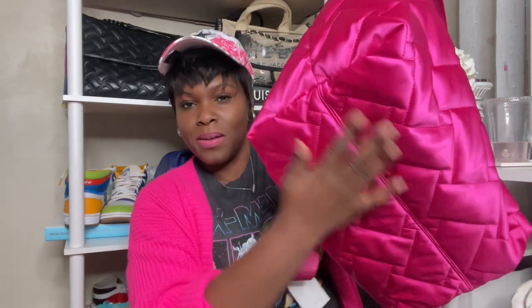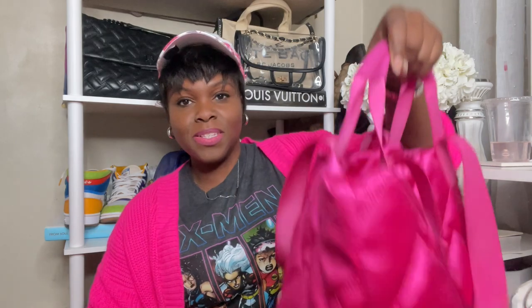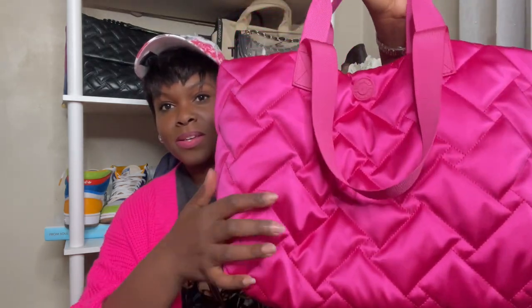This does not have the snaps on the side like the other recycled tote with the leather at the bottom — that's also the difference. This one is just quilted nylon all the way around. Plenty of space to spare. Let me just give you guys some quick mod shots and then I'm going to close out this video. Let me give you one last look at her — this color is yummy.